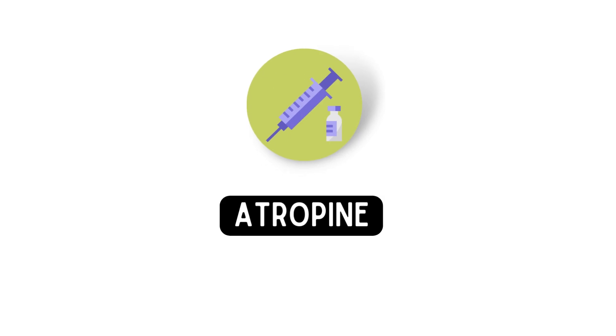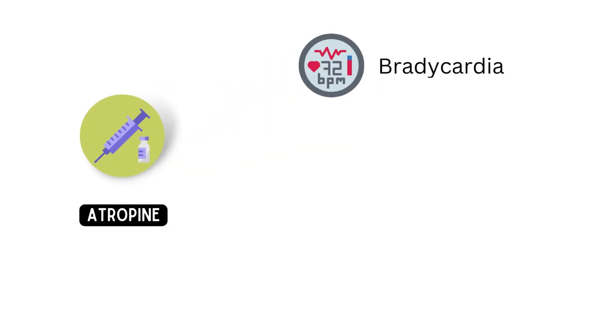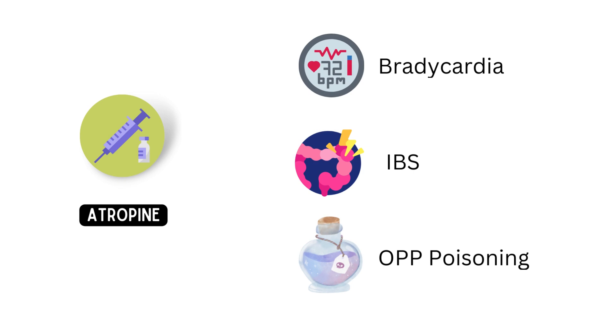Atropine is a medication commonly used in medicine to treat a range of conditions, including bradycardia, irritable bowel syndrome, and poisoning by certain substances such as organophosphate pesticides.